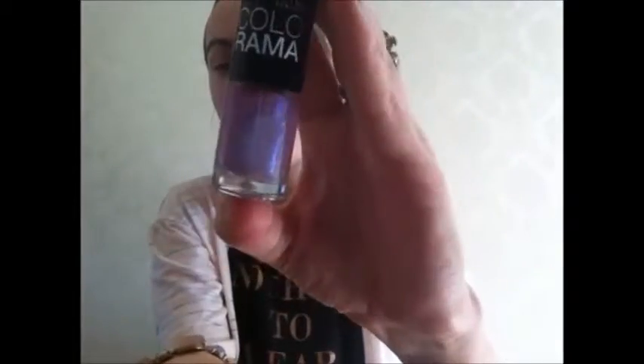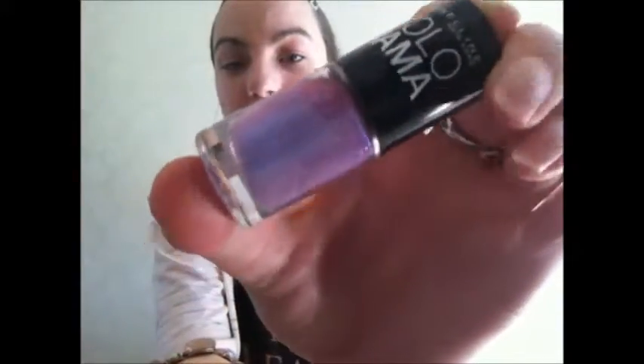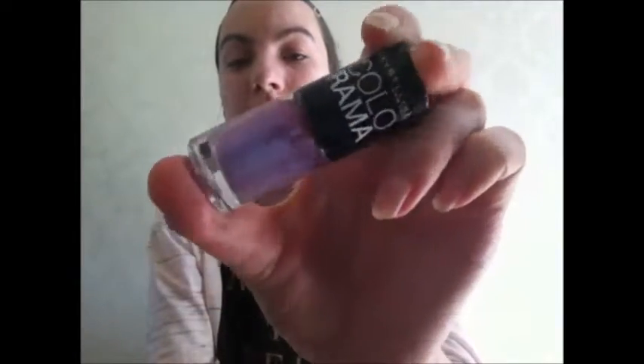The first nail polish is by Maybelline New York — it's a lilac glitter polish, great for springtime. It's really pretty, as you can see it's got glitter in it. It's just got '03' on it. I think I got this from Poundland. It's a really nice purpley nail polish, definitely recommend it as a great spring polish.